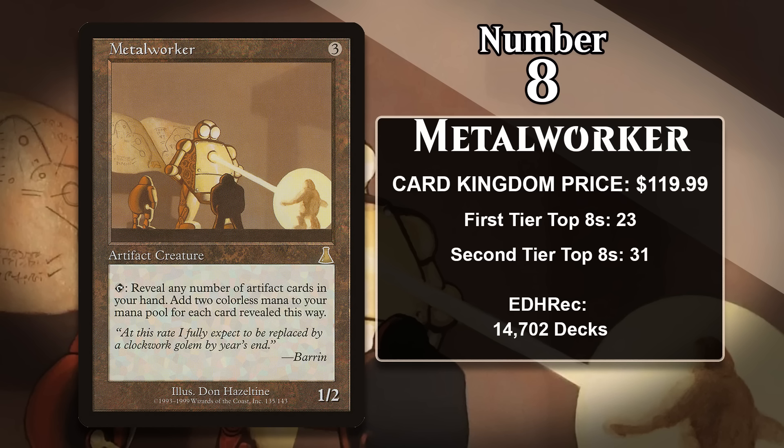There's also significant demand for Metalworker in Commander, where it sees play in over 14,000 decks — and that number would be a lot higher if the card weren't so challenging to get your hands on, as it would be an auto-include in any artifact deck. Combined with the fact that Metalworker is on the Reserved List, there simply aren't enough copies to meet the demand.